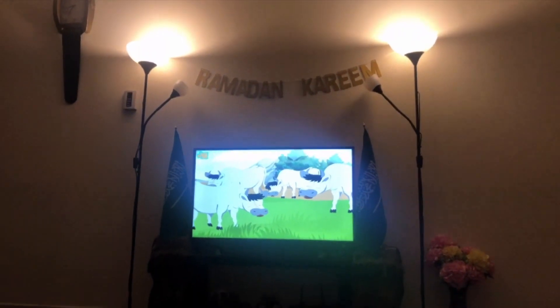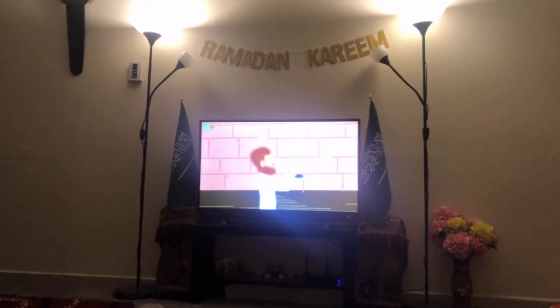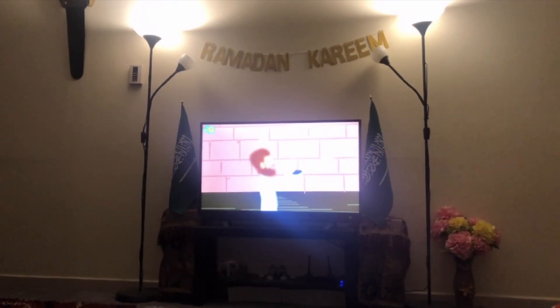Once our Maghrib, Isha and Tarawih are over, my husband joins us to watch some prophet stories and then we call it a night.